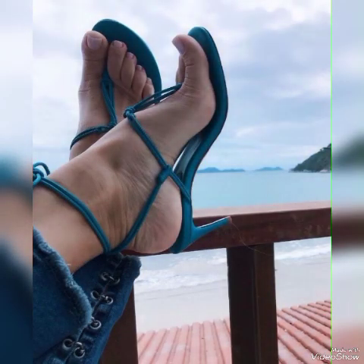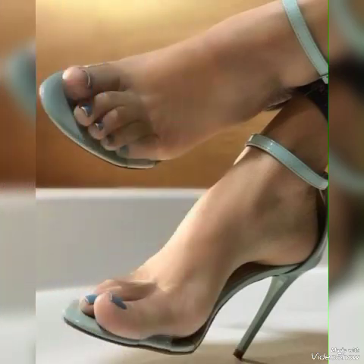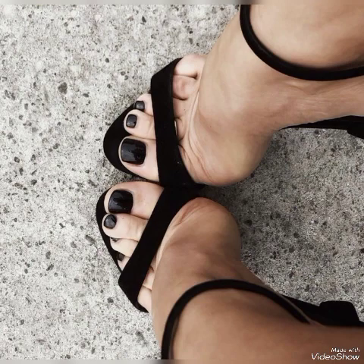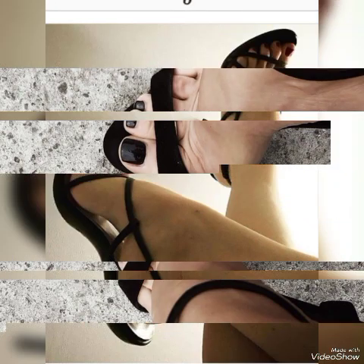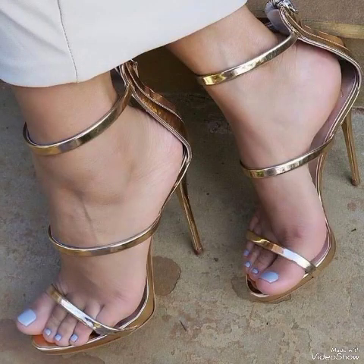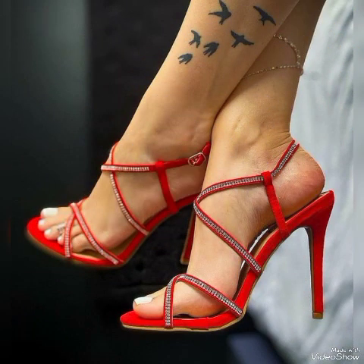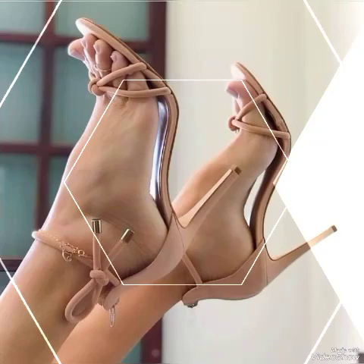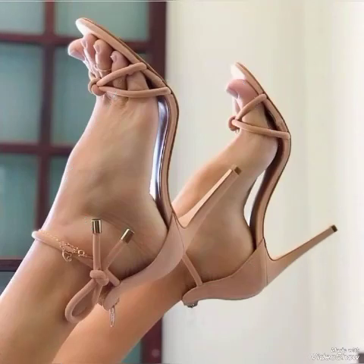Dear viewers, if you are fashion lovers and you want to know the latest beautiful high heel sandals and trends, then subscribe to my channel. If you have already subscribed, please press the bell icon — by pressing it you will get all notifications of my upcoming videos. If you like my video, please share it with your friends, families, and relatives, and tell me in the comment section about the designs.